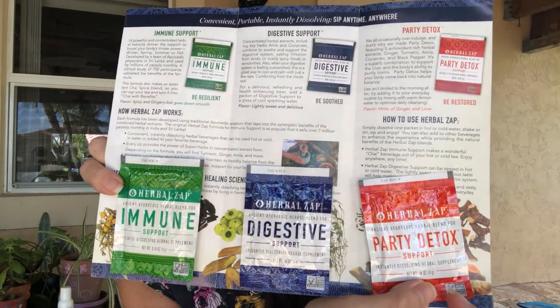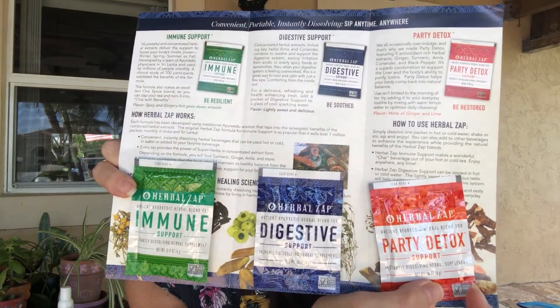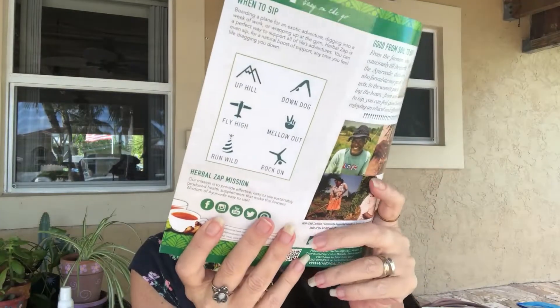We also got herbal supplements by Herbal Zap. You got immune support, digestive, and party detox. I think you can make a tea out of it or put it in your tea. I'll have to read up about it — but I might just put it in my liver cleanse tea. I think that is it, along with the paperwork.